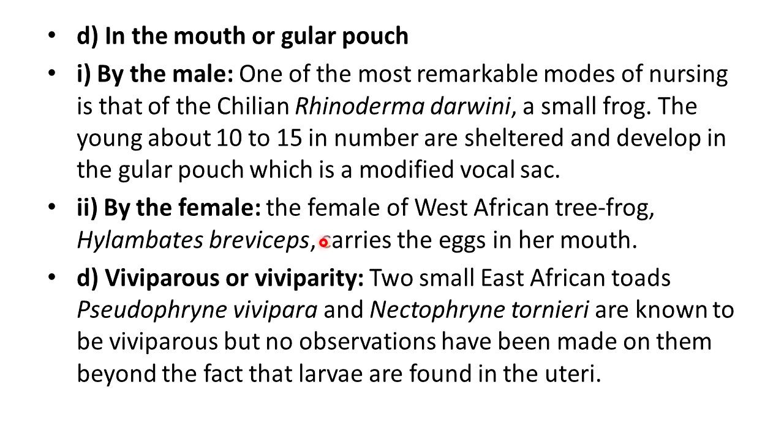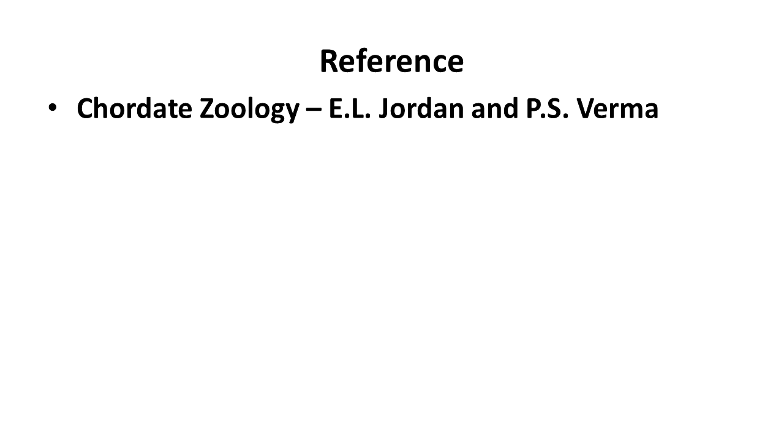The final type is viviparity. Two small East African toads, Pseudophryne vivipara and Nectophryne tornieri, are known to be viviparous, but no observations have been made on them beyond the fact that larvae are found in the uteri. That concludes the discussion about parental care in amphibians. Thank you.